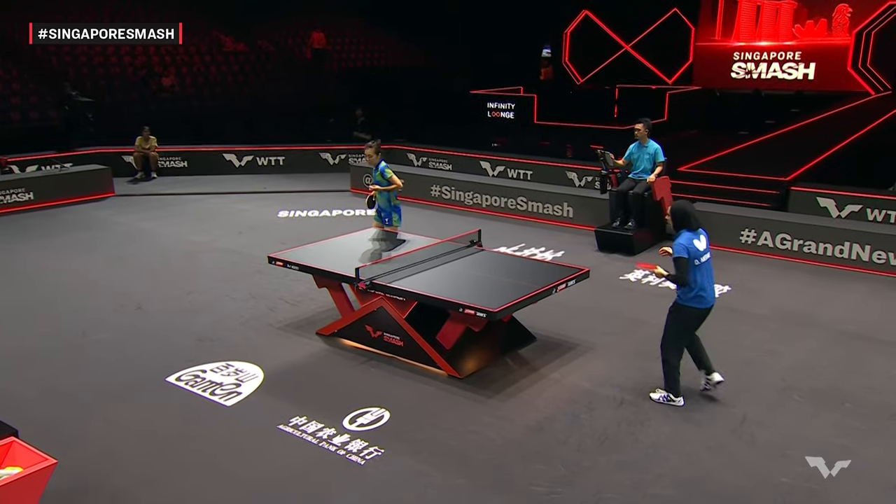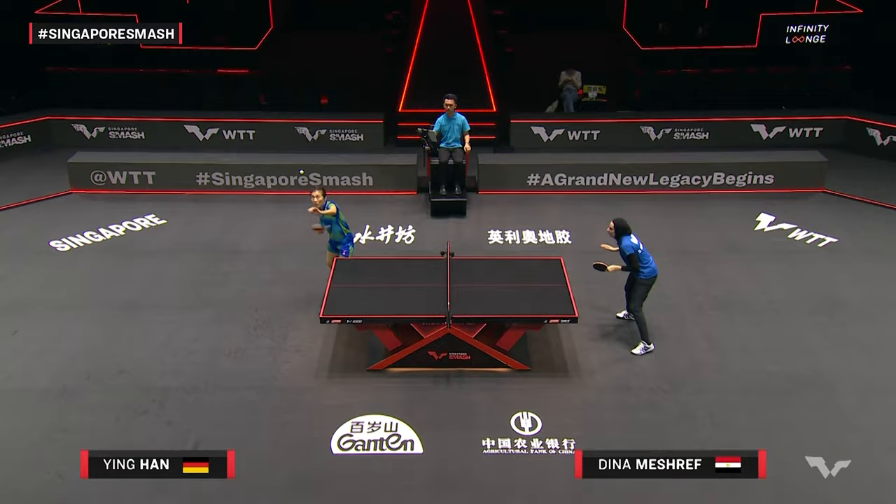A defender like Han Ying will be behind the table a bit, chopping, hitting heavy underspin, for example.